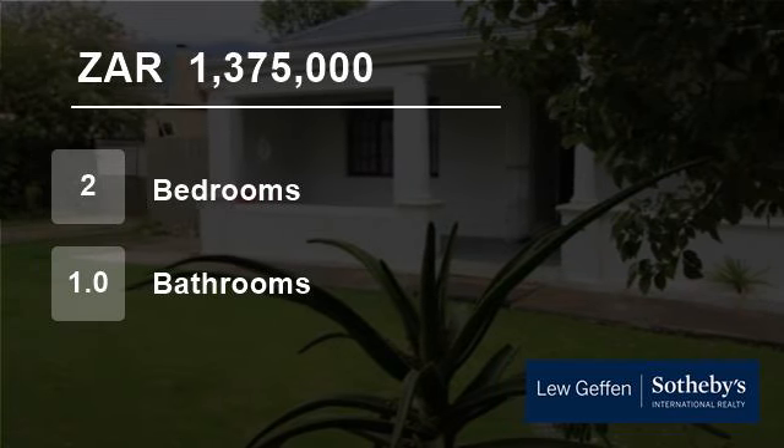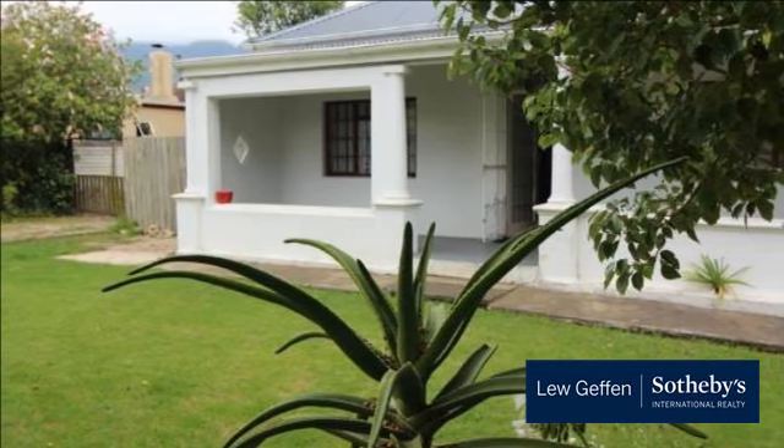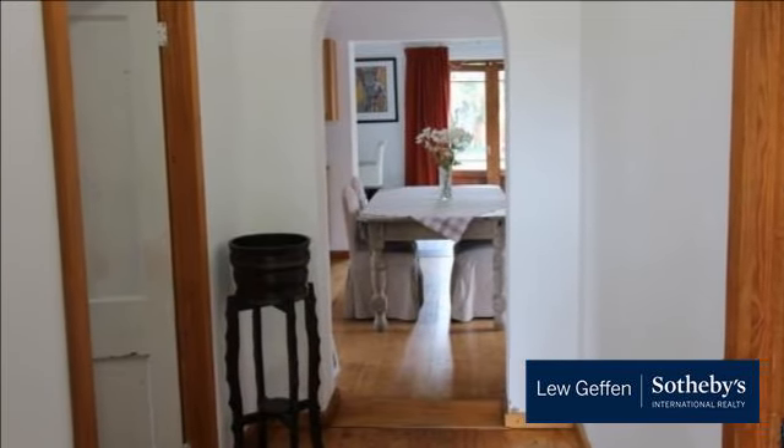Welcome to this two-bedroom house for sale in George East, George, Western Cape, South Africa for 1,375,000 rand. Neat family home with lots of potential, set on a spacious stand, offered for sale.